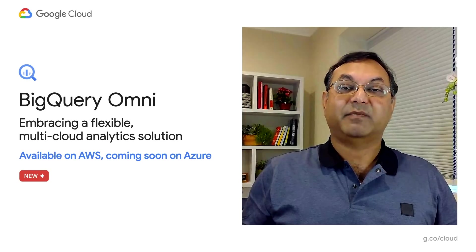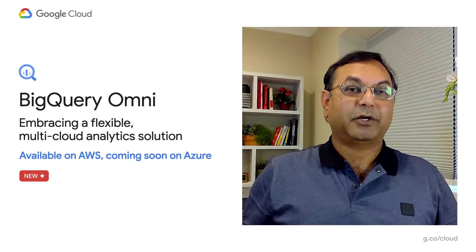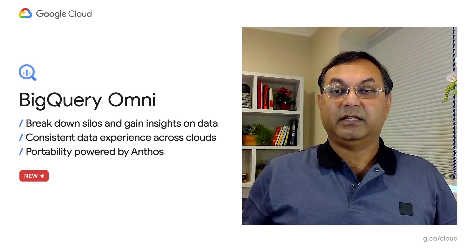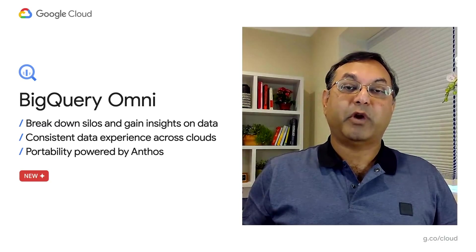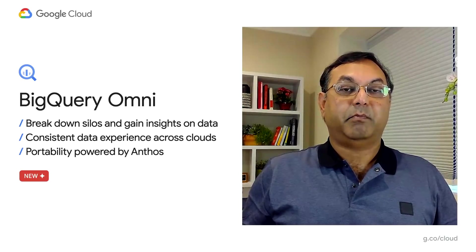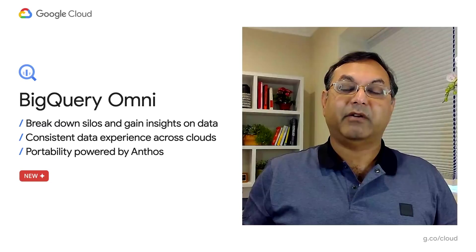I'm also really excited to introduce BigQuery Omni. Many of you use and love BigQuery, our flagship data warehouse. You have asked if you can make it available on AWS and Azure. Well, consider your wish granted. BigQuery is now available on AWS for customer testing, and it's coming to Azure soon. With BigQuery Omni, we are breaking down data silos. No matter where the data is — Google, AWS, Azure — you'll be able to query it using the same familiar BigQuery UI and standard SQL. Powered by Anthos, it is the first fully managed multi-cloud data warehouse from a major public cloud vendor.